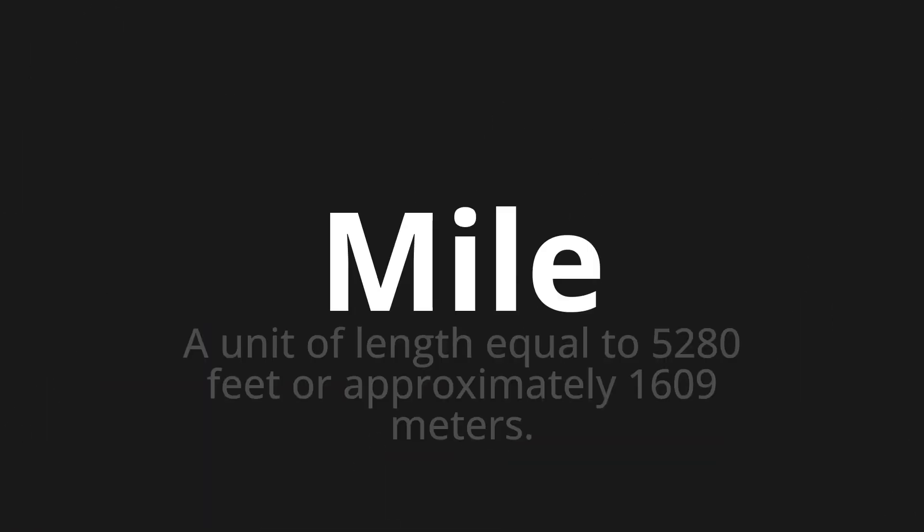Mile — which means a unit of length equal to 5,280 feet or approximately 1,609 meters.